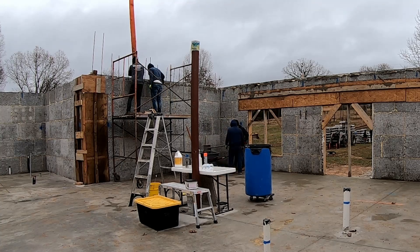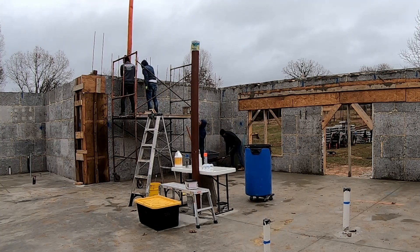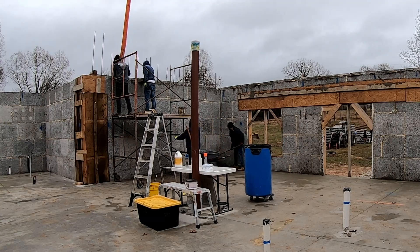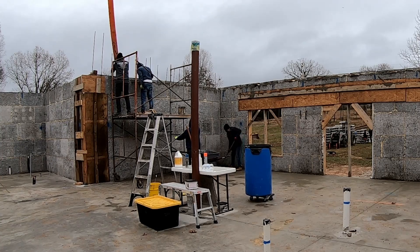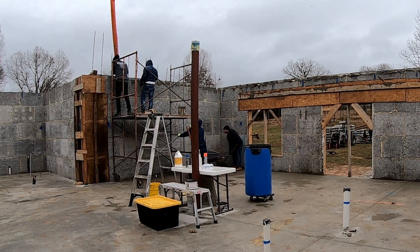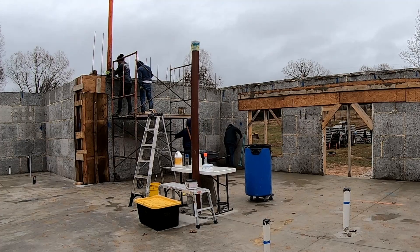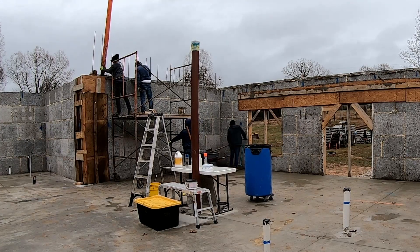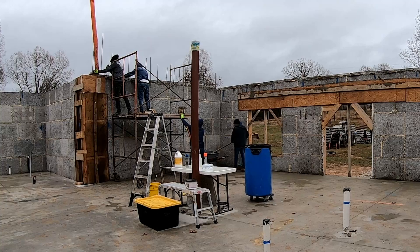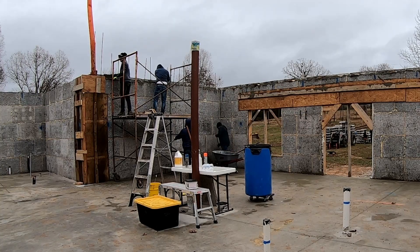One thing I've been extremely impressed with about this crew is just how conscientious they are about maintaining this job site and keeping it clean, keeping it picked up every day. Pouring this concrete is a dirty business — it doesn't matter what you do, you're going to have spills and stuff that gets spread around. But when they were done with these two pours, they had cleaned up the slab so well that you couldn't tell that concrete had ever been spilled on it. It was absolutely amazing to me just how conscientious they have been about this.